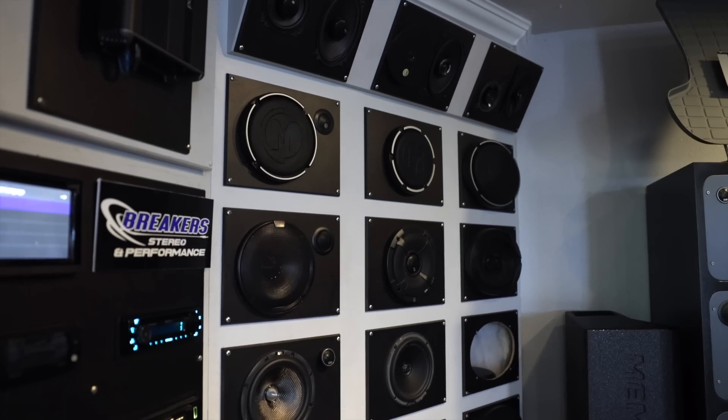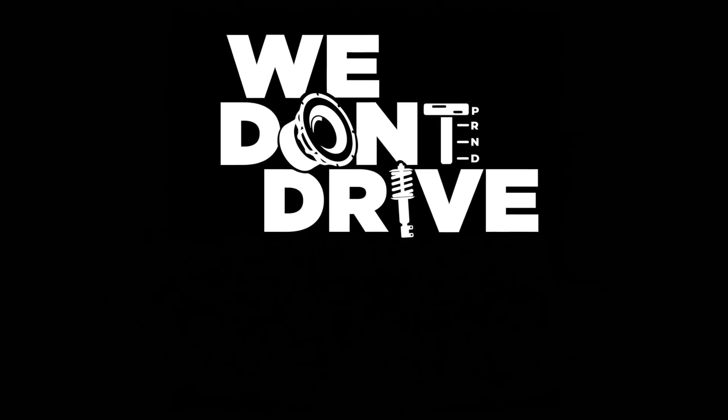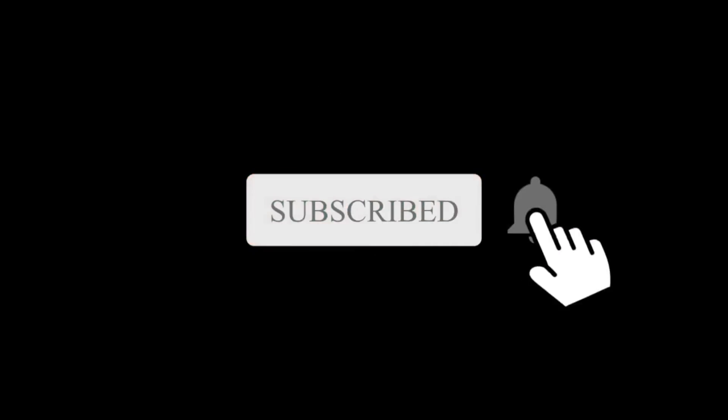Hey, it's Josh from Breaker Stereo and Performance. Welcome to the channel that reviews, demos, and goes over all the latest in aftermarket auto accessories like audio, performance, suspension, and more, because we don't drop stock. So make sure you subscribe to this channel to stay on top of what's new in this industry.